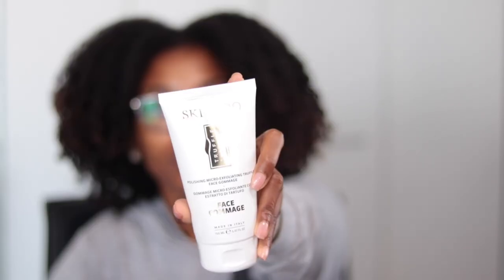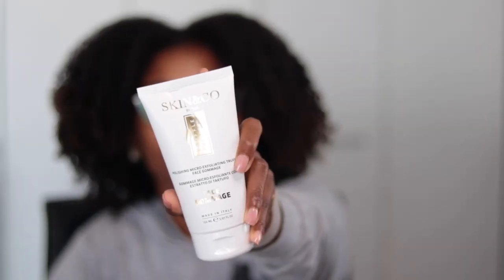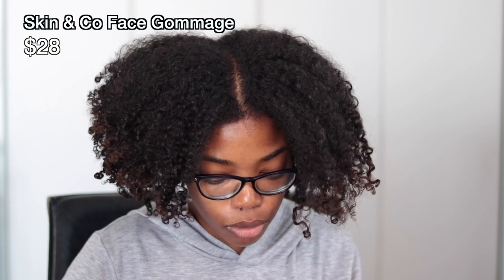Next up is the Skin and Co Roma Truffle Therapy Face Gommage — it's an exfoliating cream that retails for $28. I haven't used this exfoliant yet, but I'll use it soon. I'm thinking of doing a skincare video featuring all the Boxycharm skincare products I've been sent, so stay on the lookout for that.